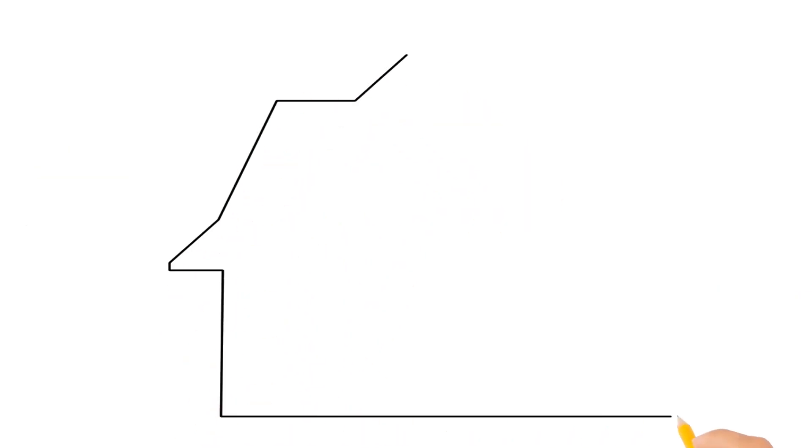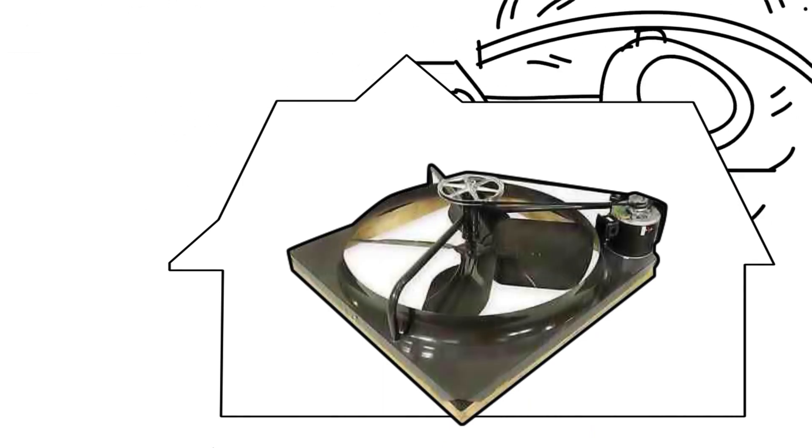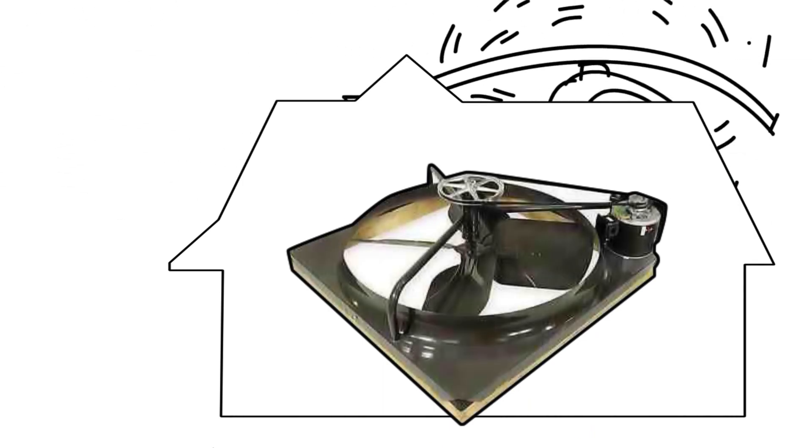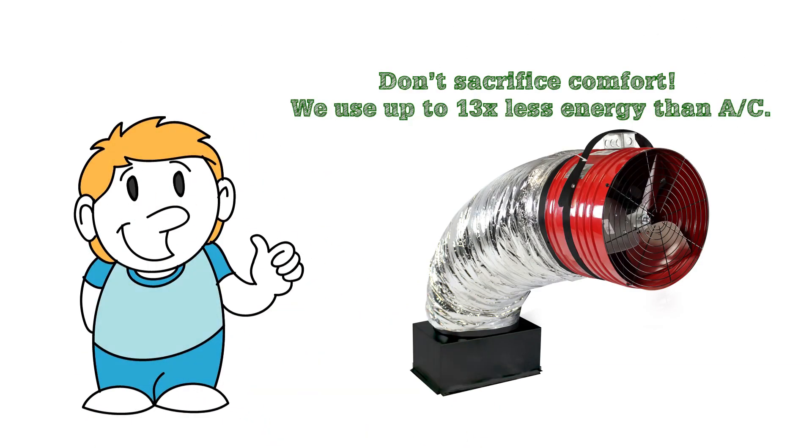Traditional whole house fans do the same thing as a Quiet Cool, but are extremely loud and inefficient. These fans are so loud that they sound like a helicopter in your attic. But with Quiet Cool, you get the same cooling effect, but at the sound of a whisper.